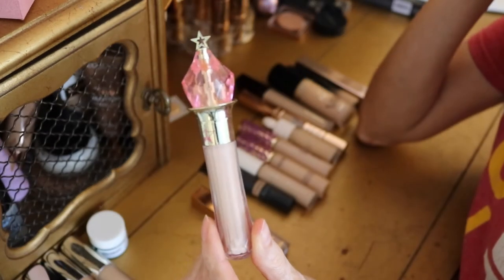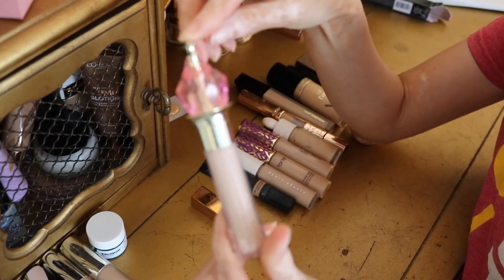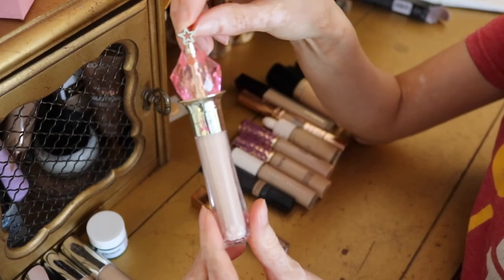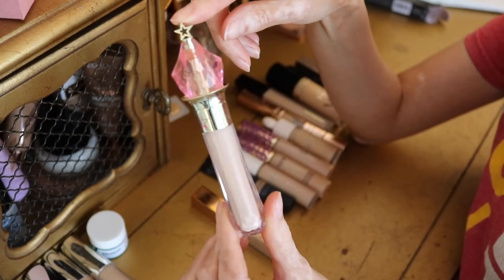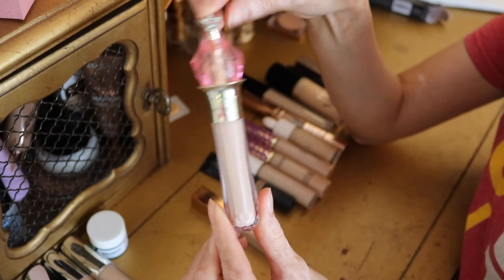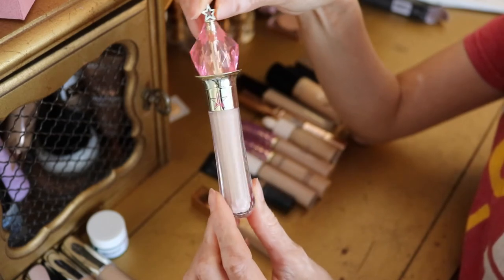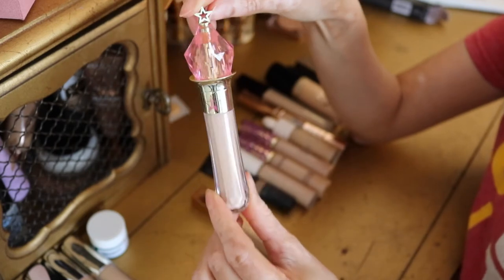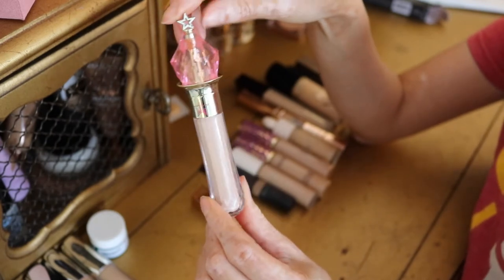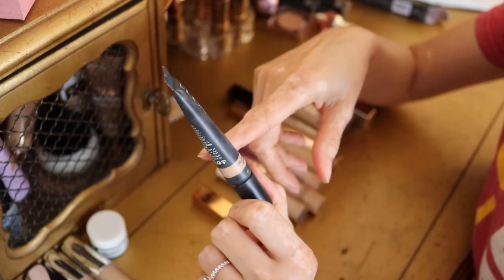One that I only have one of from the brand is the Jeffree Star concealer. I got this literally the day it was released alongside his powder. I don't believe it's available anymore. It's a good one — it covers what it needs to and also brightens. Nothing to write home about, but it was a good release and I do still use it from time to time, so it's staying in my collection.